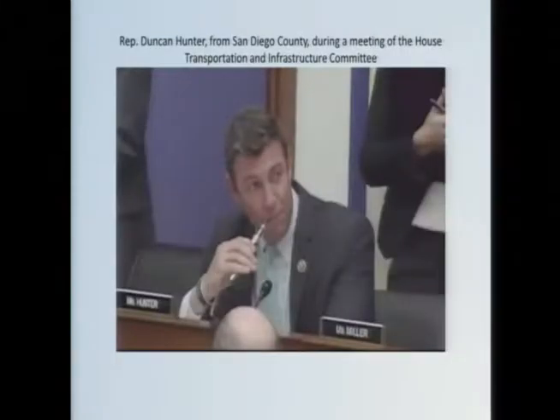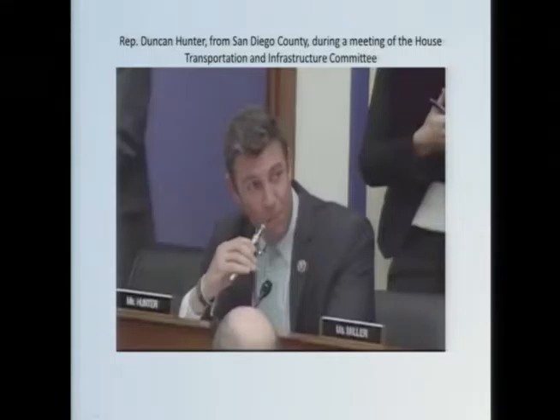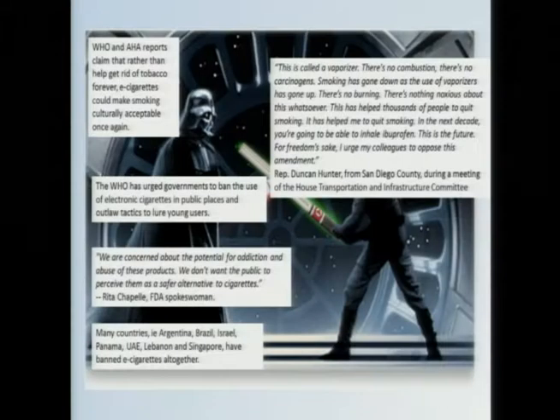This is contrasted by views such as this politician who made headlines a week ago. He pulled out his vaporizer during a committee meeting, took a big puff, blew it out to the laughter of everybody in the room and said: 'This is a vaporizer. There's no combustion. There's no carcinogens. Smoking has gone down as the use of vaporizers has gone up. There's no burning. There's nothing noxious about this whatsoever. This has helped thousands of people to quit smoking — it has helped me to quit smoking. In the next decade, you're going to be able to inhale ibuprofen, Prozac, etc. This is the future, and for freedom's sake, I urge you all to oppose this amendment.' It was a pretty moving speech.